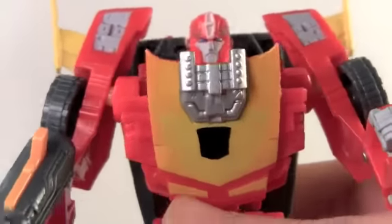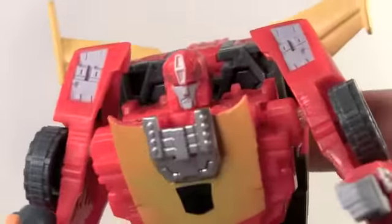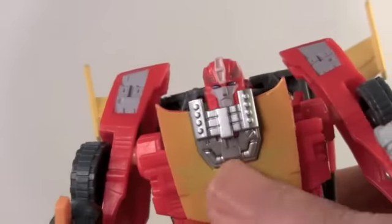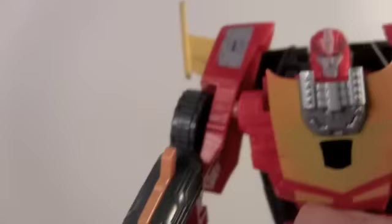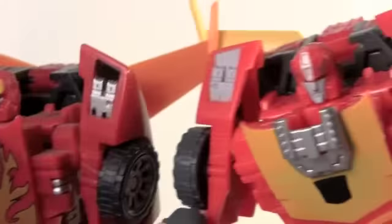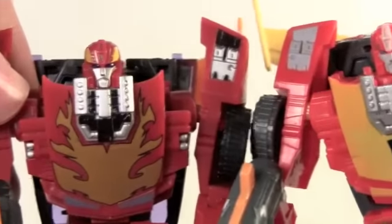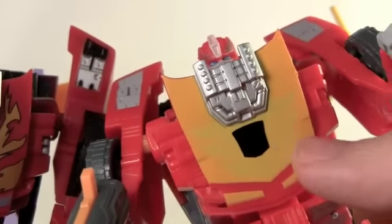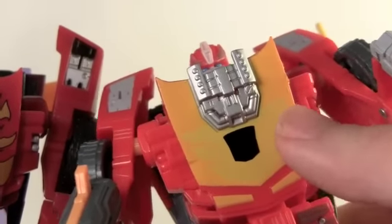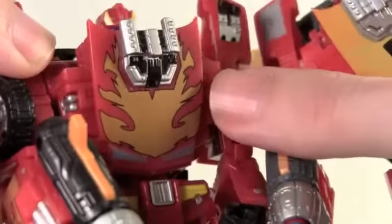Now in robot mode, Rodimus looks really cool. I love that the Autobot symbol is now on the front of the chest instead of the back, because that was one thing that was missing in robot mode. The reds — this is definitely a more orangey, lighter red than the Classics Rodimus. The flames are very subtle with the yellows and more gold compared to the red and gold with no black lines to outline it.